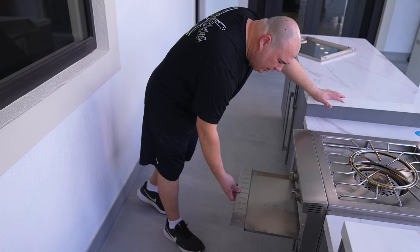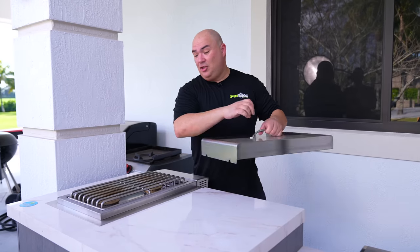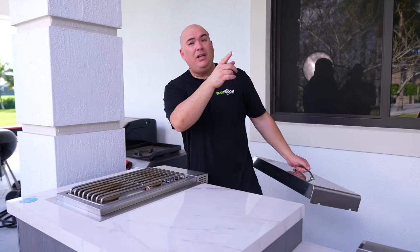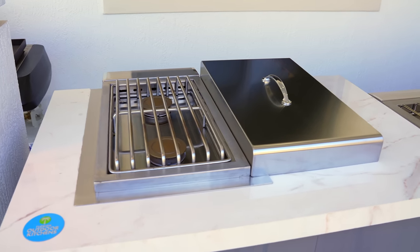It also has a grease tray on the bottom which is fantastic and easy to clean. We have another trash — I'm a huge fan of trash. And here we have another AMG Estate side burner because it's right next to the studio, so we can come out, cook whatever we want here quickly, and go back inside.